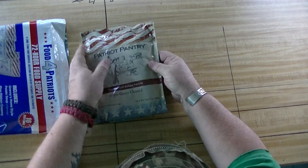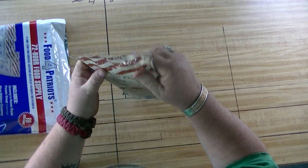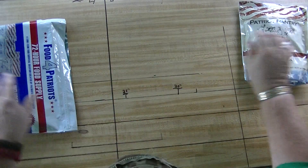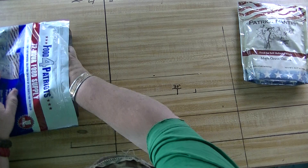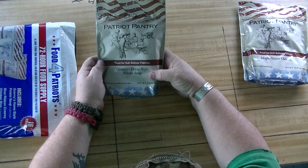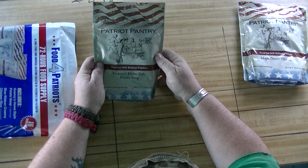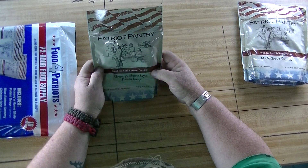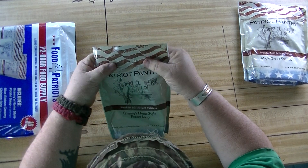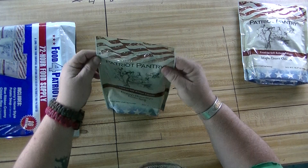So here's the oatmeal — I mean, that's a pound of oatmeal, mixed eight cups. Patriot Pantry, food for self-reliant Patriots. Granny's Home Style — let's see something. Yes, it's resealable. Yep.